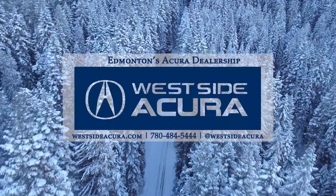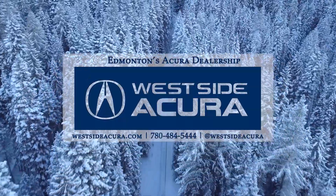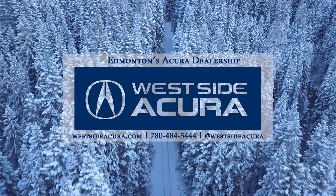Ready for a test drive? Come stop by the dealership, give us a call, or check out our website at westsideacura.com.